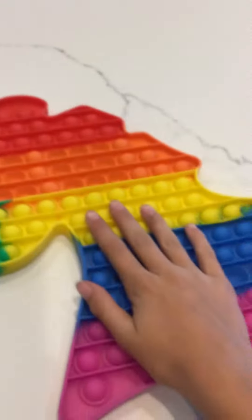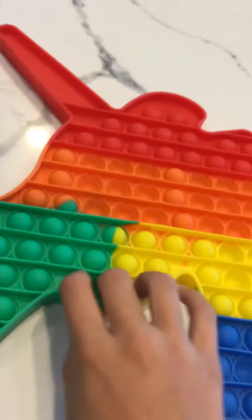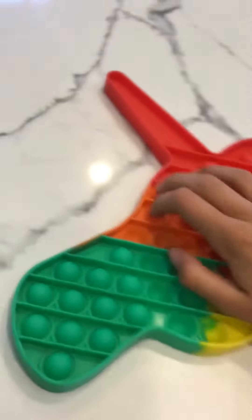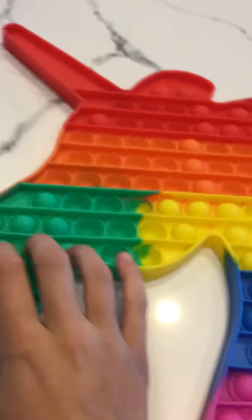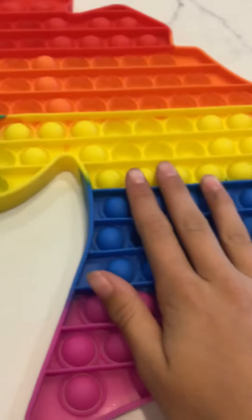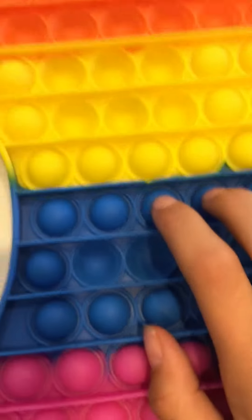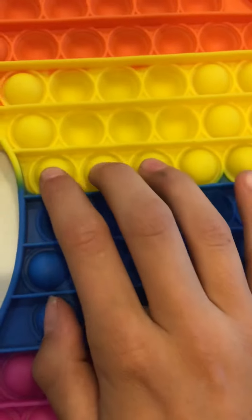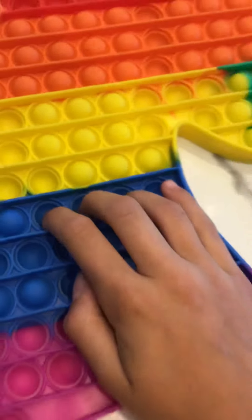The last thing — drumroll please — is this giant pop-it. I am in love with it! I traded it for that orange big pop-it you guys saw in one of my videos. I love it because it's unicorns, I love pop-its, I love rainbows, and this has a rainbow — it's just so perfect. This is the quiet side, and this is the loud one. Bye!